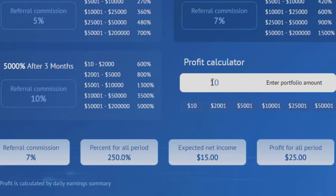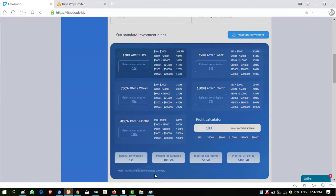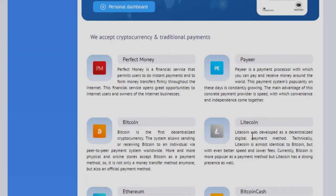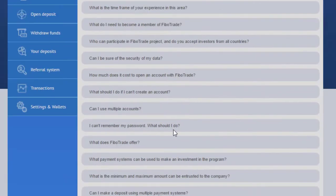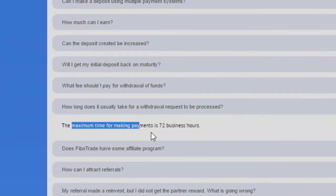The profit calculator lets you calculate your profit. If I enter $100 and select the first package, I can see earnings with referral commission of 1% and a total of 101.5%. Selecting the second package plan shows 120% with a 3% referral commission. The VIP investment plan has a 10% referral commission. Payment methods are Perfect Money, Bitcoin, and many currencies. Withdrawals are manual. The FAQ shows a minimum of $10 and maximum payment time of 72 hours.